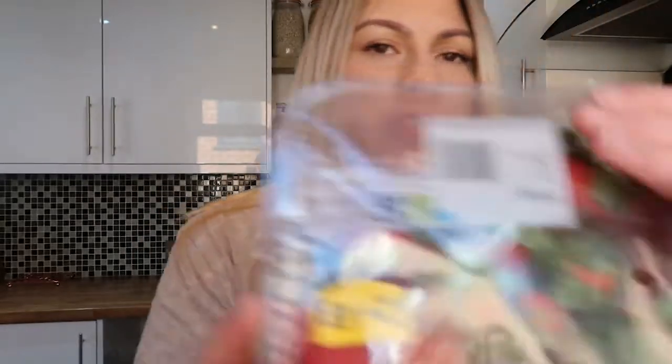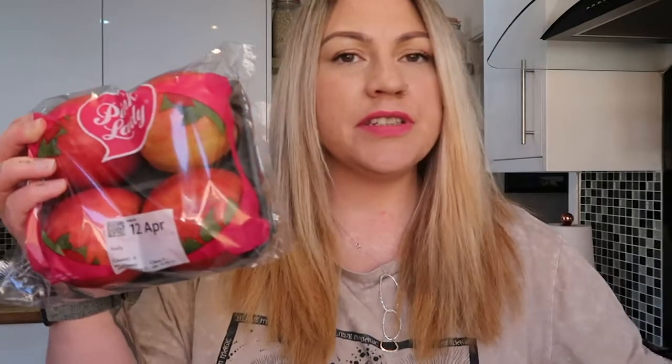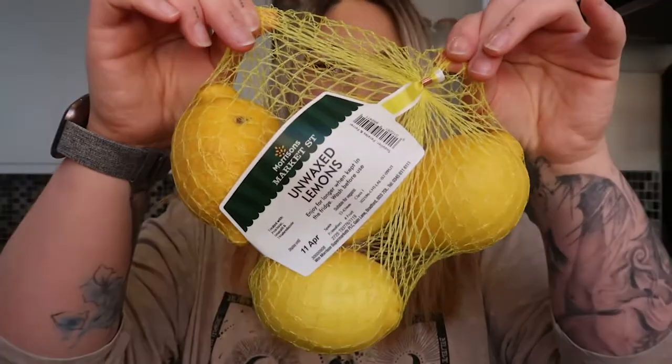I grabbed some blueberries and strawberries — everything's upside down! I also grabbed a pack of pink lady apples, green apples, and a little net bag of lemons.